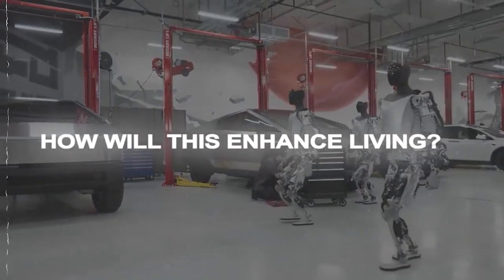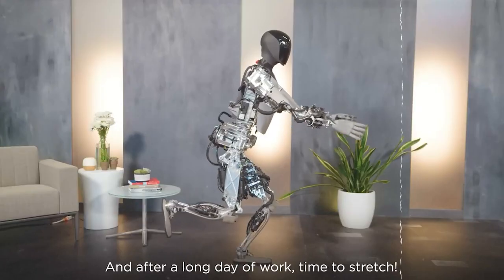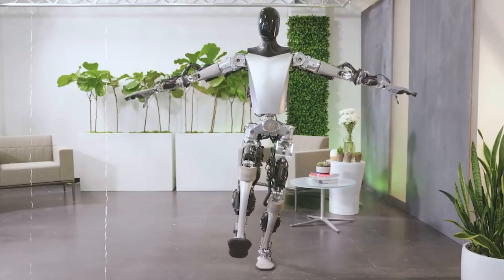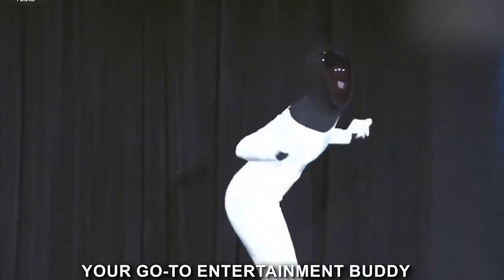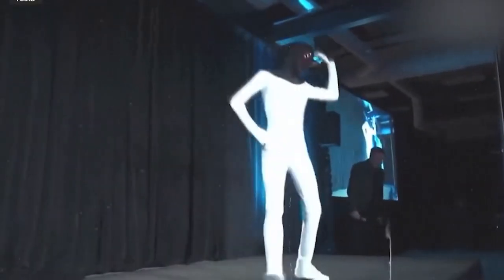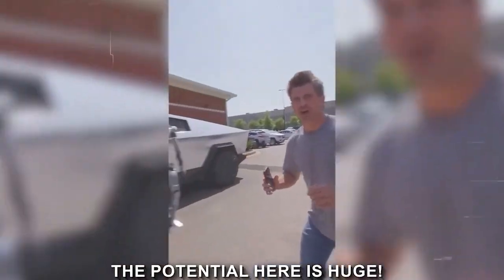Not only is the Optimus Gen 2 a powerhouse when it comes to getting tasks done, but it's also got a flair for entertainment. Watching this robot dance to music showcases not just impressive balance, but the way it moves its entire body is like nothing you've seen before. This adds a whole new layer of versatility, suggesting that the Optimus Gen 2 could be your go-to entertainment buddy or even a companion for those who crave social interaction. When it comes to handling tools and delicate tasks, it's like having a super precise assistant — this could revolutionize industries that heavily rely on human labor.